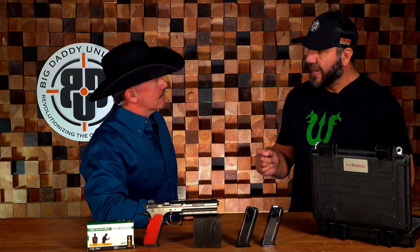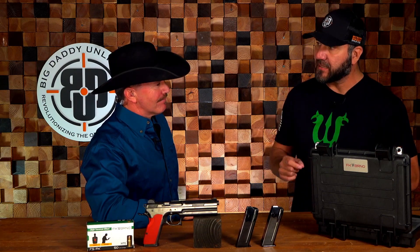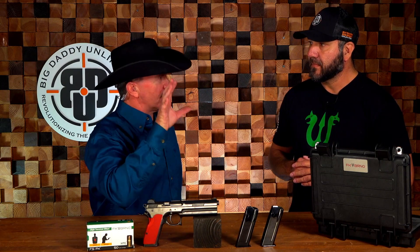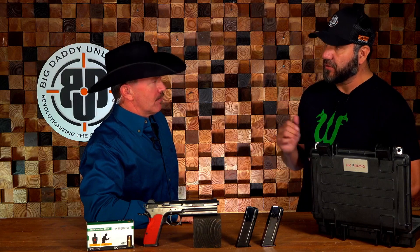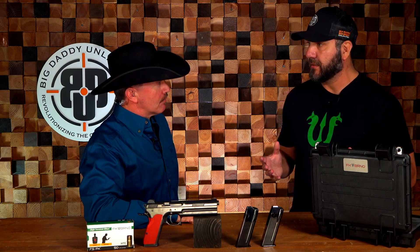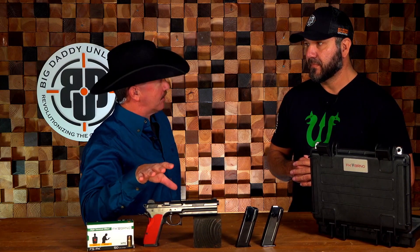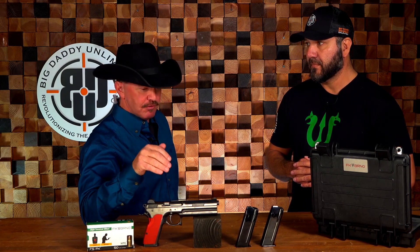The owner spared no expense — he wanted to prove everybody wrong by designing this round, and that's where the FK Field Pistol came into play. There were 1,000 originally made: 500 stayed in Europe and 500 came to the United States. It's an exclusive BDU product — those available in the United States can only be purchased through Big Daddy Unlimited.